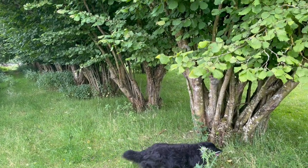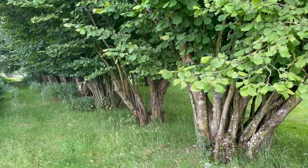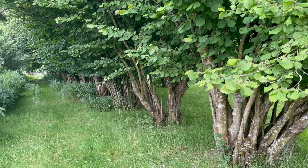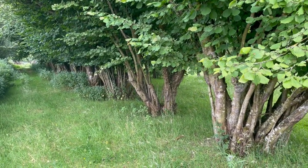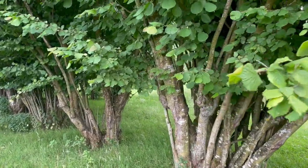I just wanted to show — there were people asking if we had cob nuts or hazelnuts, and we do. We have a whole row of them that my grandfather planted a long time ago. Here they all are.